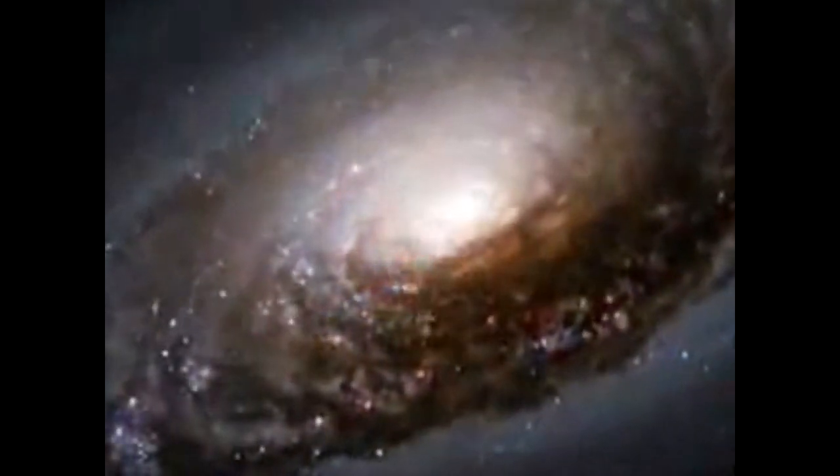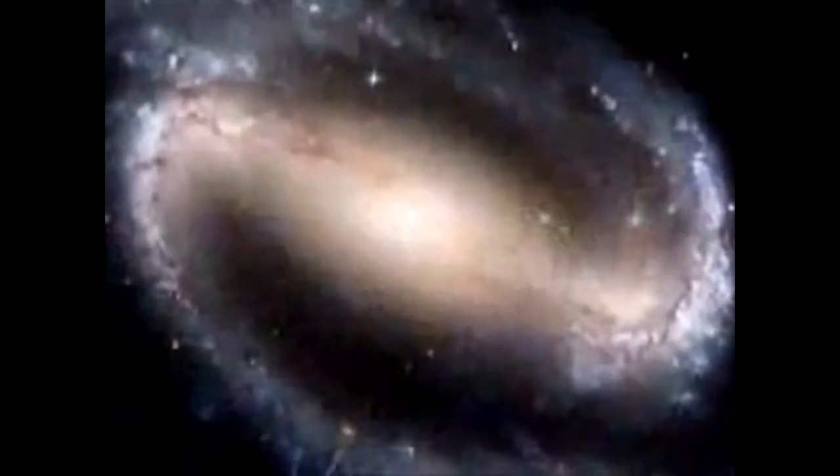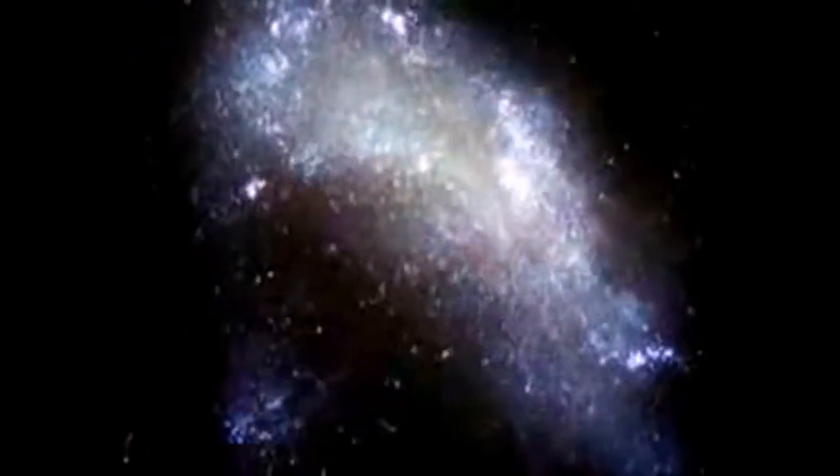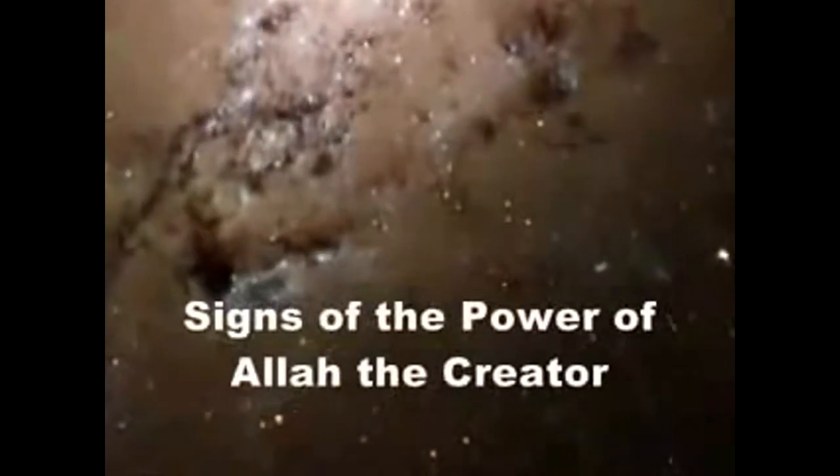A myriad of galaxies — spiral, barred, elliptical, and irregular — are all captured with wonderful starlight, glowing gas, and silhouetted dark clouds of interstellar dust.